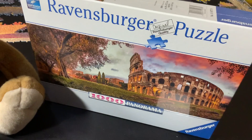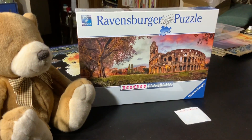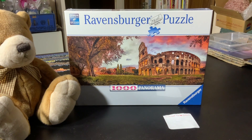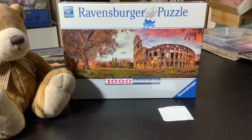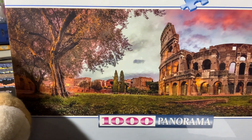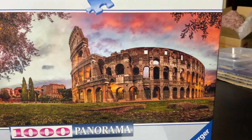I just thought I would show you this gorgeous puzzle and introduce you to it a bit. This is obviously the Coliseum in Rome, where they used to have the gladiator fights, and we've got this gorgeous picture of it at sunset. We've got all these gorgeous colors as well as the lights on the buildings and the old-style Coliseum.